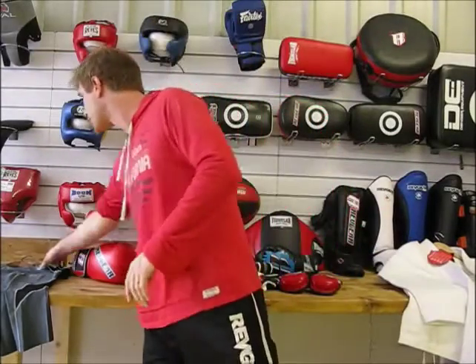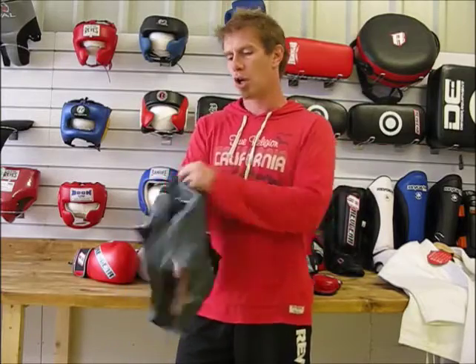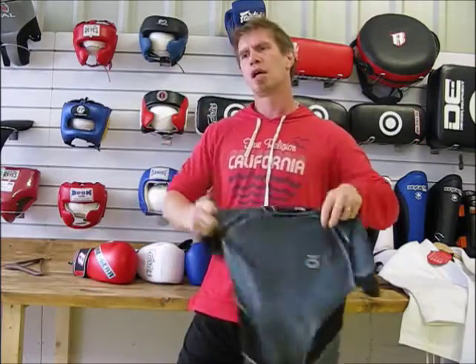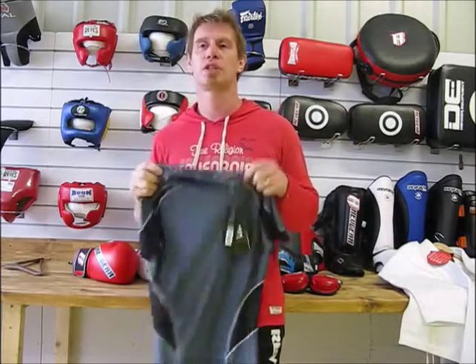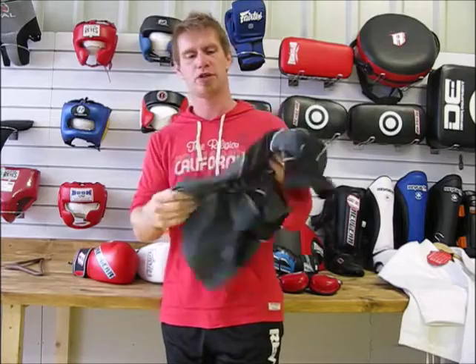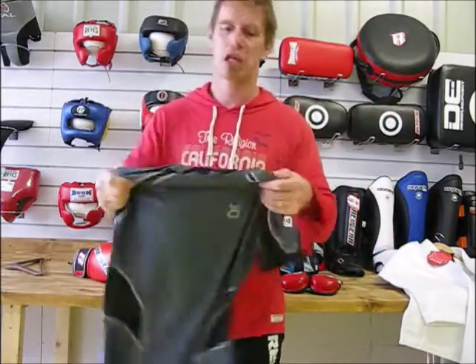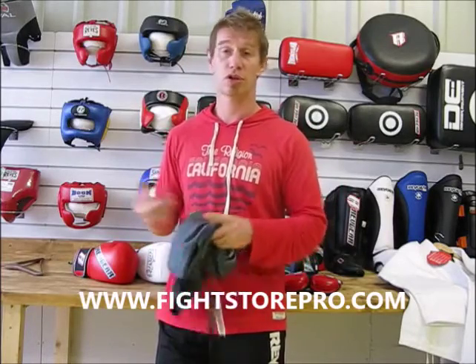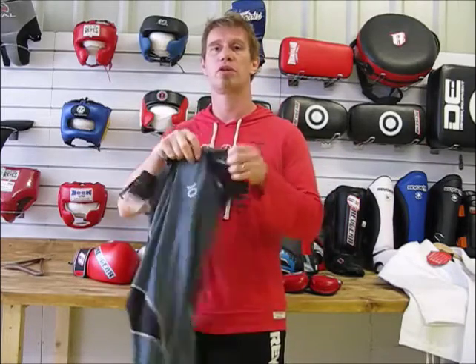Moving on to rash guards — there are two things you want: for it to fit, and for it not to disintegrate. There are essentially two ways of making rash guards. A lot of companies use sublimation print, which gives you those crazy funky designs, but the downside is the material isn't as strong. I picked out this one from Tenacity — it's got loads of panels, really strong material and stitching, and it's going to last a long time. We've got these on offer, so well worth it. Also check out Fuji, RevGear, and Hayabusa rash guards — they're all in the rash guard section under clothing on the right-hand side of the menu.